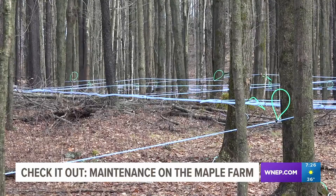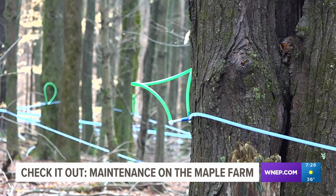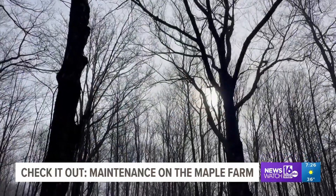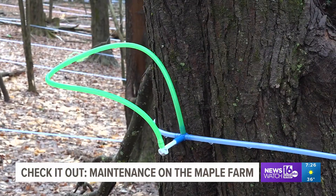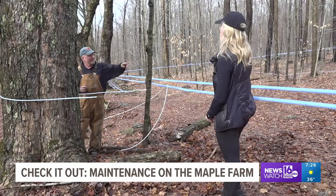Dennis says before spring, when the nights are below freezing and the days are above freezing, the tree itself will work like a pump as it sends nutrients, or sap, up to the treetops to begin the budding process. His taps will collect a portion of that sap and send it through the network of tubing.